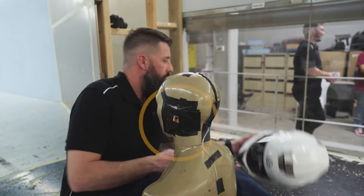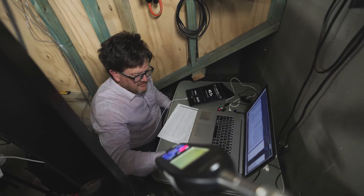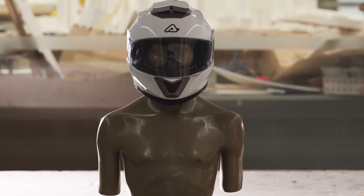We also measure the noise level. We use a noise sensor to measure how noisy the helmet is to the wearer while riding at high speed. The quieter the helmet, the more comfortable to the wearer on a long journey.